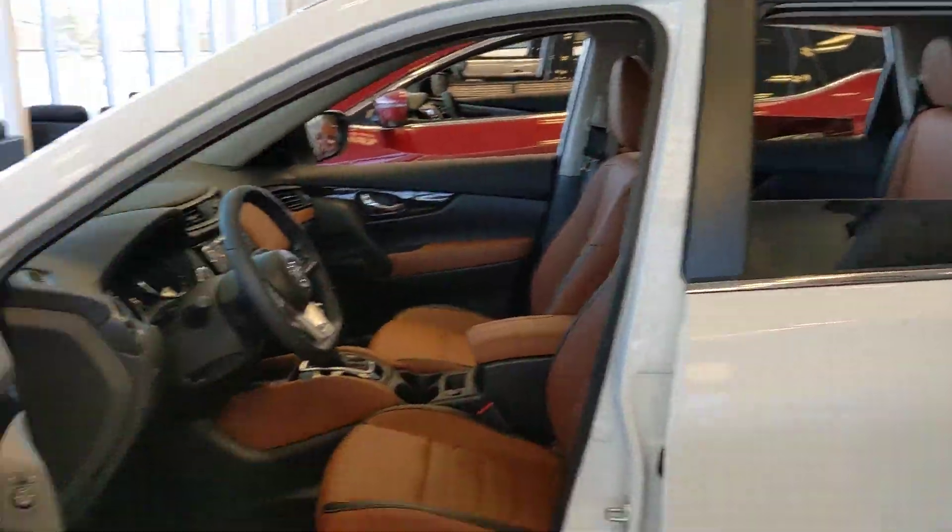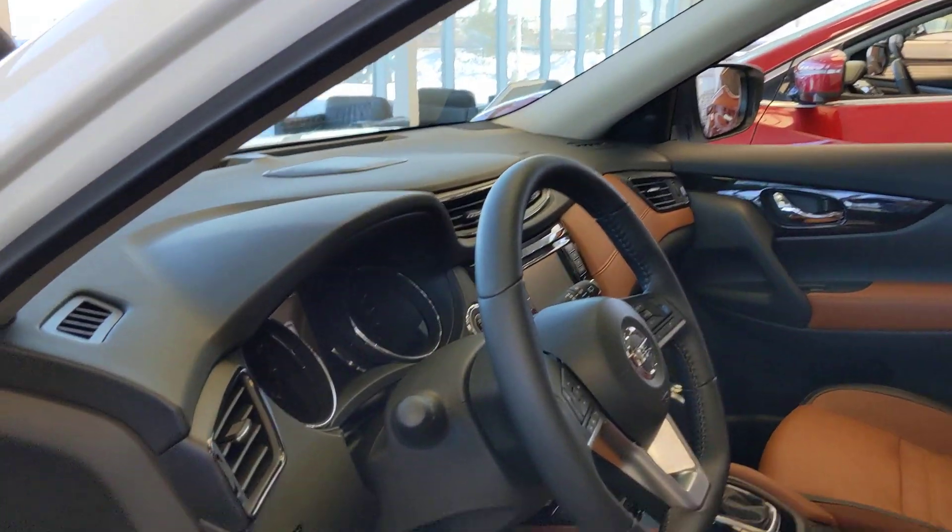Into the beautiful leather interior here. Again, this is the Platinum Reserve so you're gonna get the tan leather here — there is an option for black leather as well. Backup camera to make parking easier. Heated seats of course to keep you nice and warm in the winter, and a heated steering wheel as well.